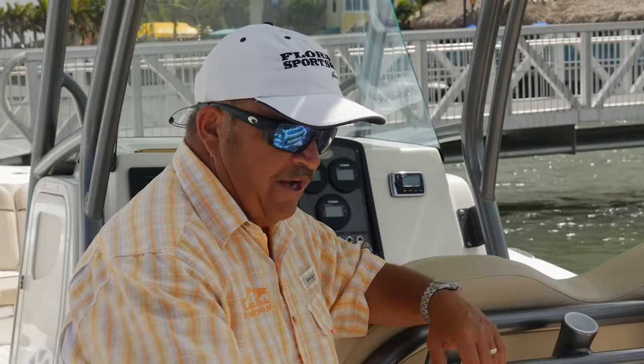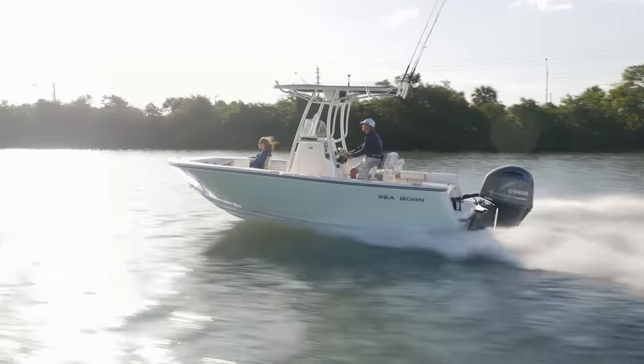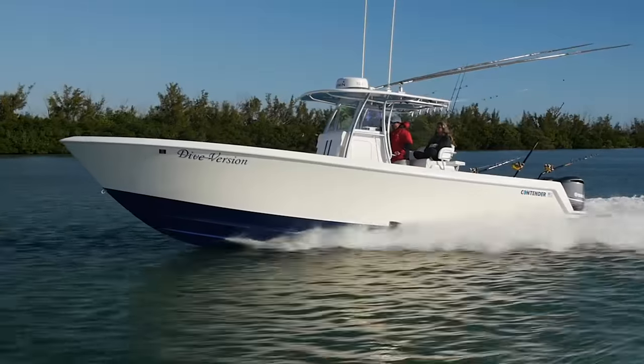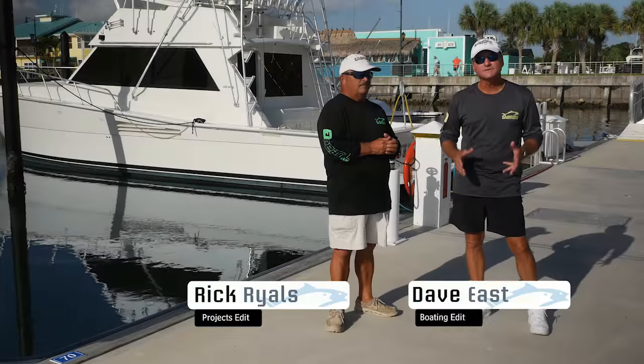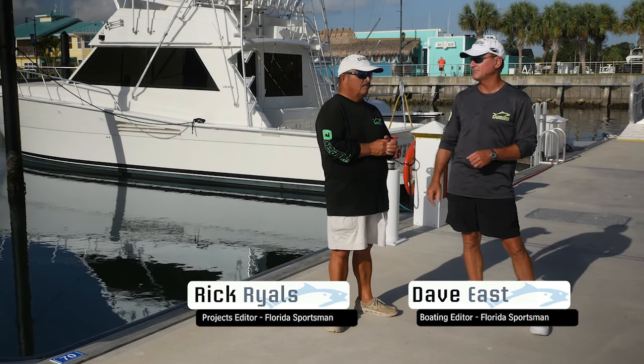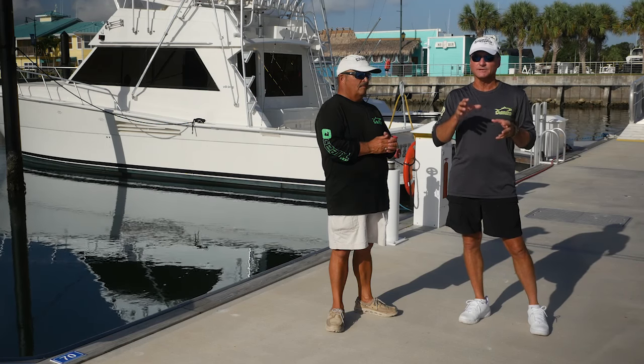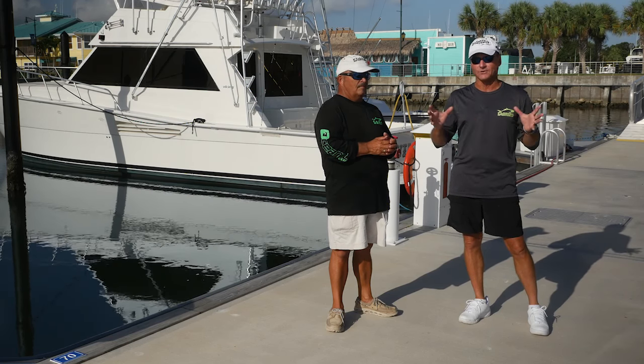Join our hosts Dave East and Rick Riles as they conduct walkthroughs and review key features, all to help you decide if this is the best boat for you. Welcome to this episode of Florida Sportsman Best Boat. We're going to look at three center consoles today, and although the boats are a little bit similar in mission, they're definitely different in length.